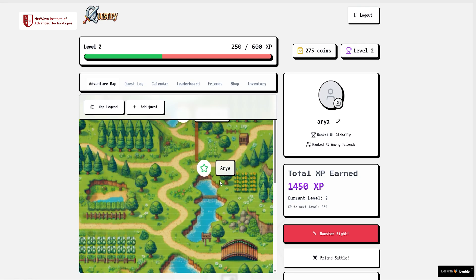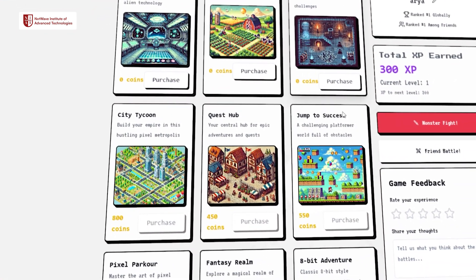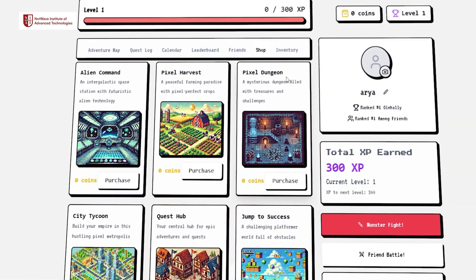We also plan on adding a big adventure map that shows you all the quests that you have passed through. We are thinking of adding some kind of coupon system where you can exchange coins for real-life coupons, maybe for discounts at popular places.